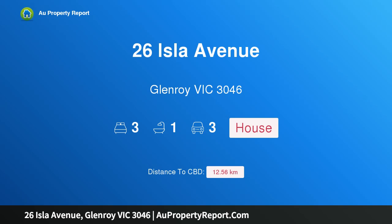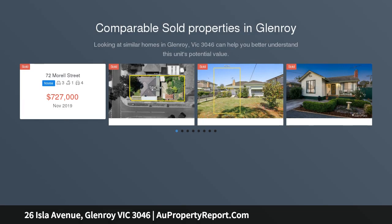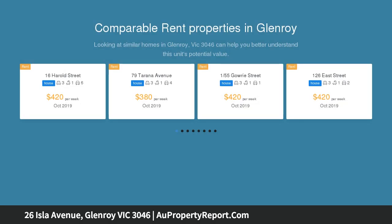Hi, I am glad to introduce property 26 Isla Avenue, Glenroy, Victoria 3046. A deceased estate, first time on offer since being built, this much loved and lived-in family home sits on a parcel of land measuring approximately 706 square meters, now available for sale in a prime Glenroy pocket. A perfect investment and superb development opportunity awaits you.